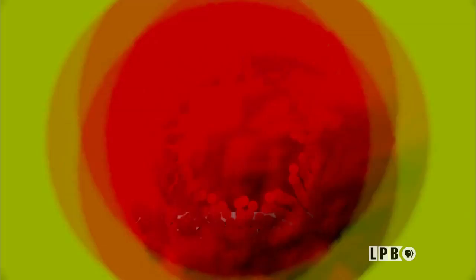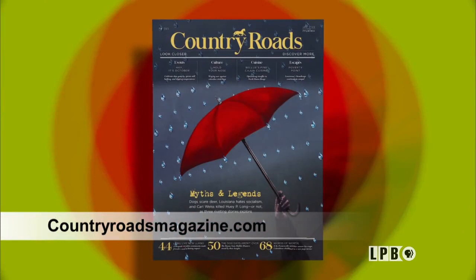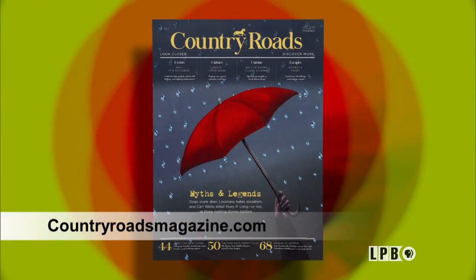That's it for this edition of Art Rocks. You can always find, see, and share episodes of the show at lpb.org/artrocks. If you want to know more about the culture that surrounds you, Country Roads magazine makes a case for searching out interesting things in life, art, and adventure all across the state. Until next week, I've been James Fox Smith — thanks for watching.